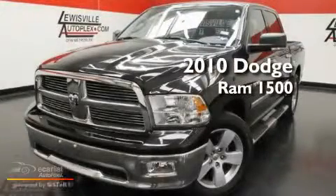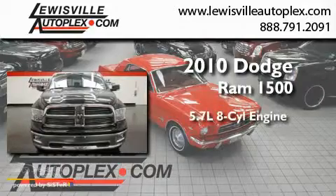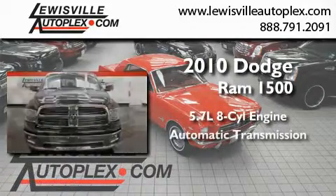This is a 2010 Dodge Ram 1500. It features a 5.7 liter 8-cylinder engine and an automatic transmission.